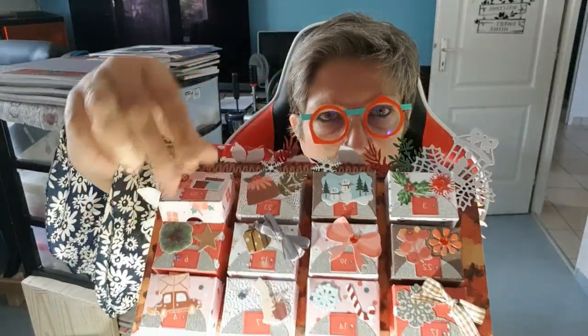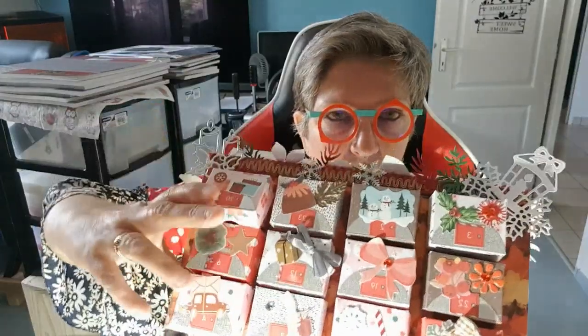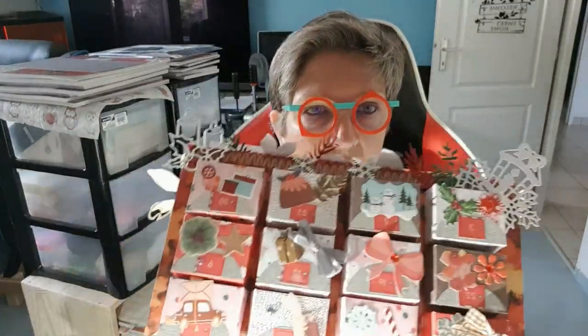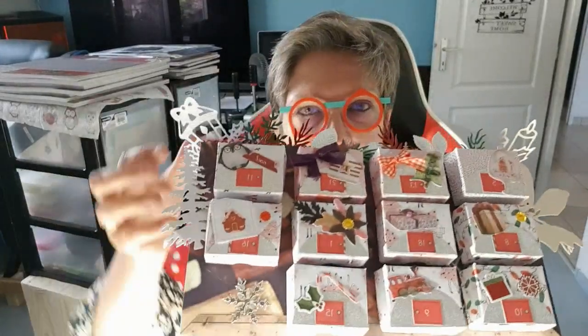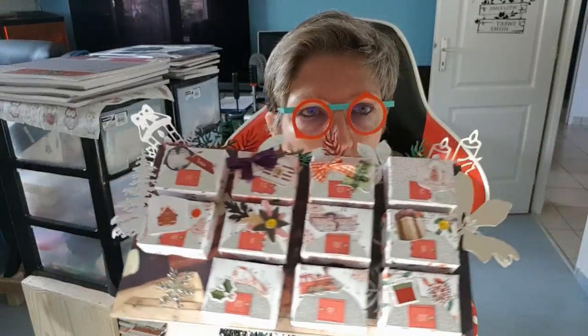Ce n'est pas très facile à refermer avec une seule main. Elles sont toutes numérotées. De l'autre côté, on a d'autres numéros. Certaines vont reconnaître leur petite découpe qu'elles m'ont envoyée.